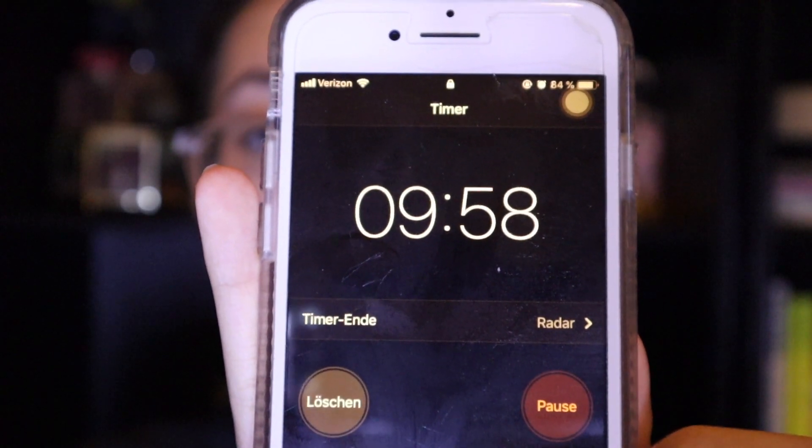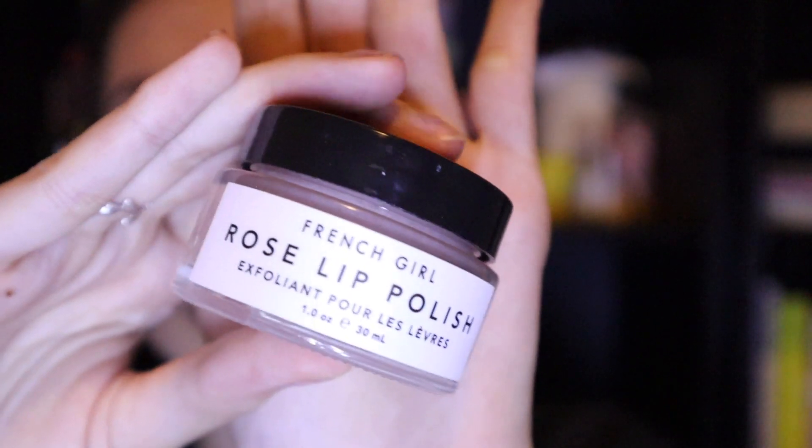While waiting for my 10-minute timer to go off, I like to go in with my Rose Lip Polish by French Girl. This lip scrub is fantastic and not only exfoliates but also moisturizes pretty well too.